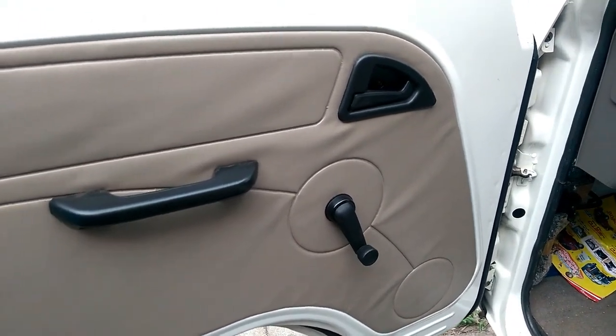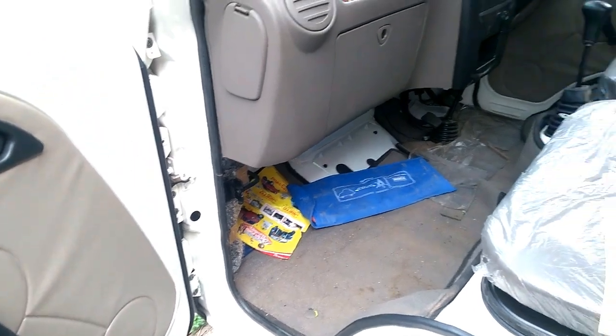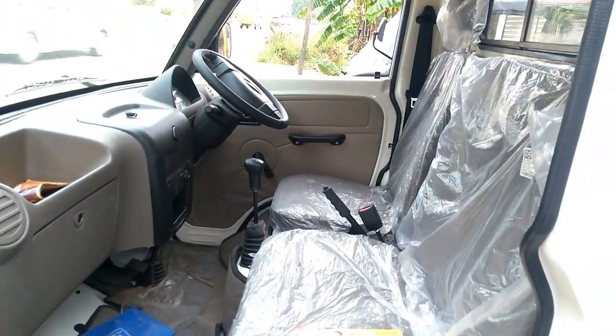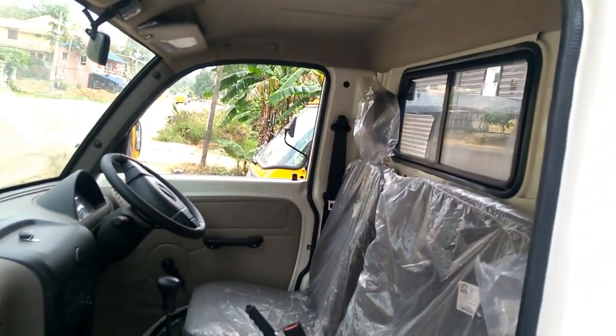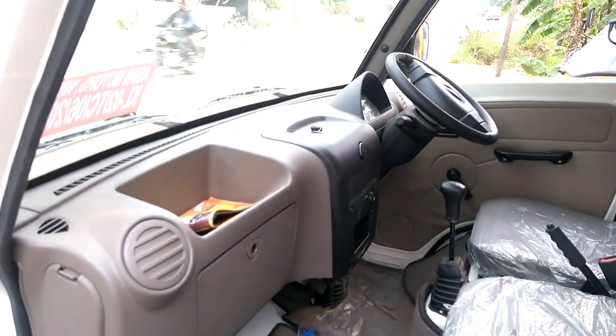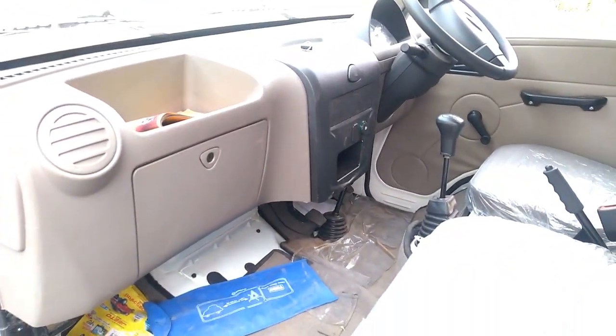The Supro Mini Truck is powered by a 909 cc two-cylinder diesel engine that produces 26 bhp at 3,600 rpm and 55 Nm of peak torque at 1,800 to 2,200 rpm.